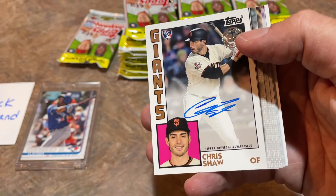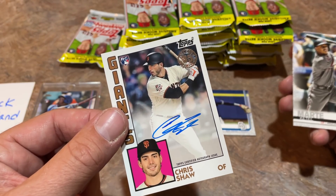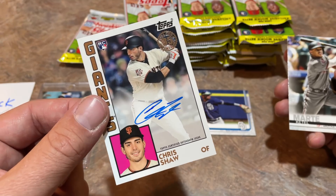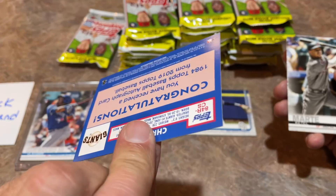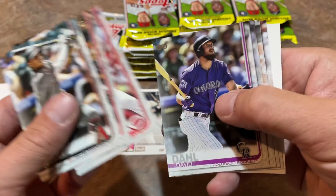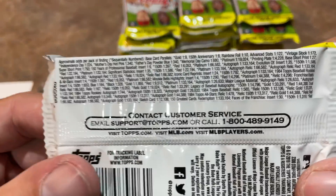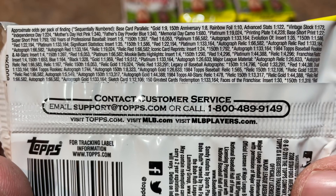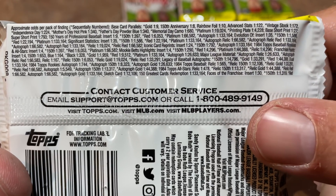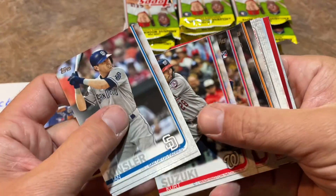Oh look at this — we get a Chris Shaw autograph! I was not expecting to find an autograph at all — because they're retail packs. This is a retail gravity feed box, like you might see on the walls at Target. I feel like these boxes would be sent to distributors to restock those. I don't even know what the odds of an autograph would be — there are obviously different types. That's not an autograph relic, which would be one in 66,000 packs.